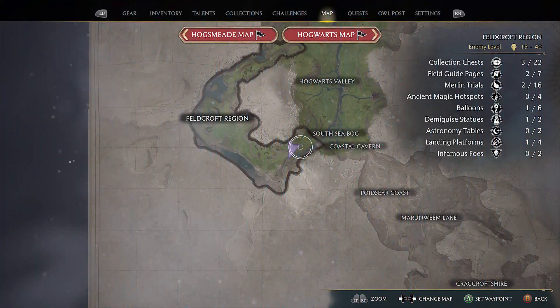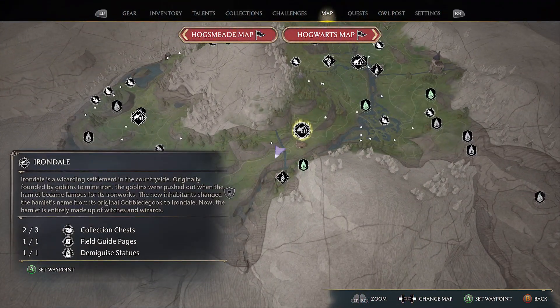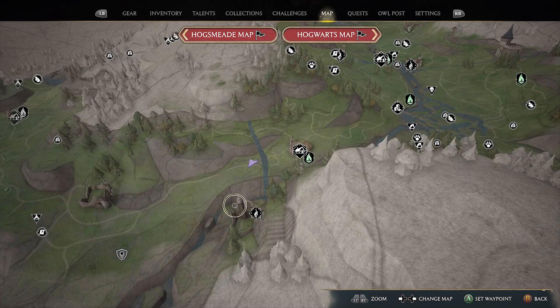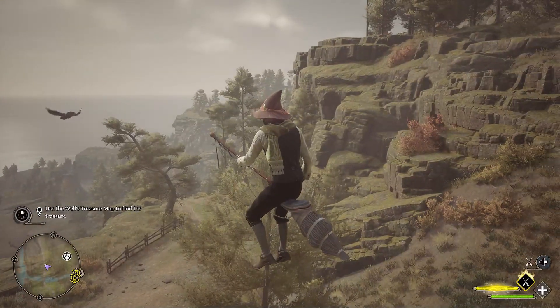Travel to the Feldcroft region in the south east from Irondale Hamlet. Go to the river and across you will see some ruins, and there will be a landing spot in ancient magic in the farthest ruin. Go into the ruin on the right hand side and cast Leviosa on the tree to access the treasure.